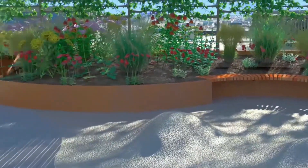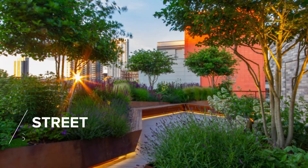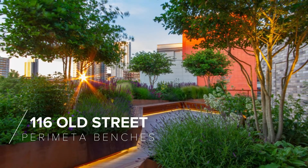By adding mood or safety lighting you can create an outdoor space with a great atmosphere that can be used day and night, all year round. You can integrate lighting into the decking or tiles, or recessed lighting is available on our planter systems.